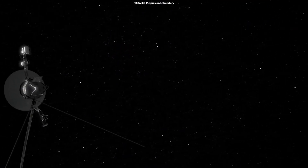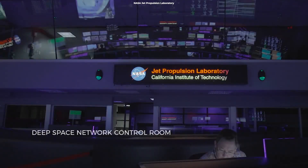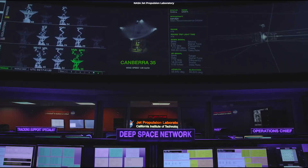Some of their instruments were temporarily shut down, and some of their memory systems were degraded. Additionally, some of their electrical components were damaged, which required repairs and modifications to the spacecraft through in-flight software updates.